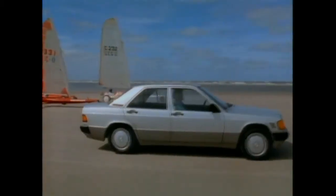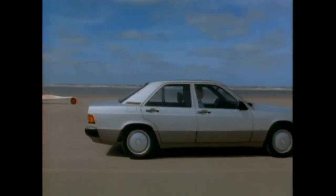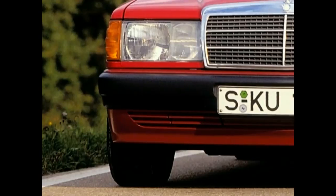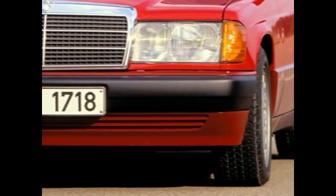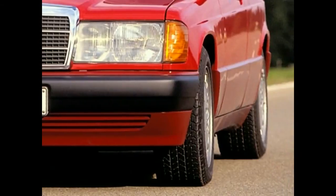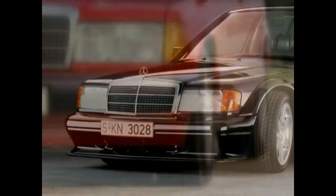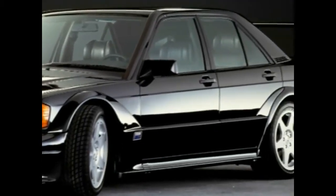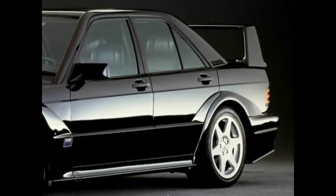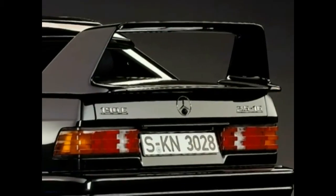The modified versions from 1990 are recognizable by their lateral protection strips. Front and rear aprons are lowered and have voluminous bumpers attached to them. Additionally, a new high-end vehicle joins the range: Type 190E 2.5-16 Evolution 2.